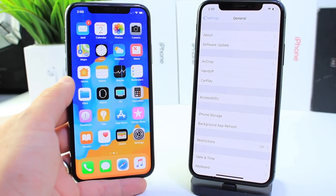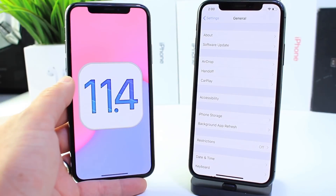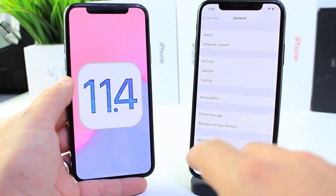Hey guys, it is officially here — the first beta for iOS 11.4. Apple has officially released it today to registered developers. And if you're a public beta tester, you may see this a little later tonight, if not tomorrow at the latest.